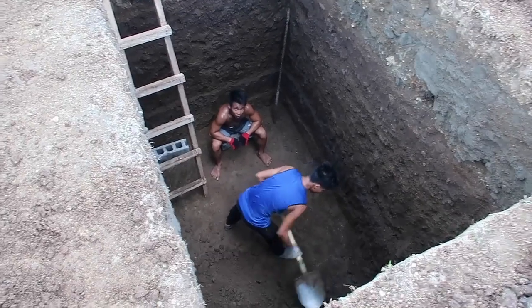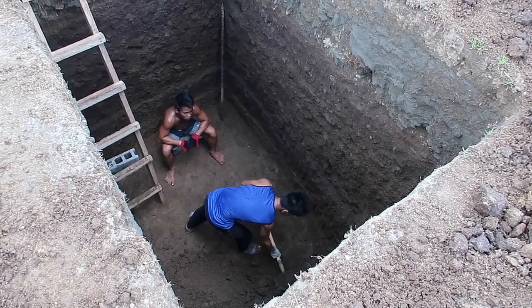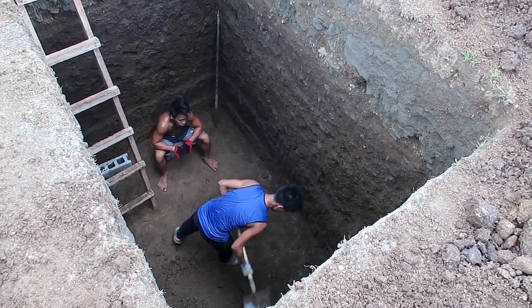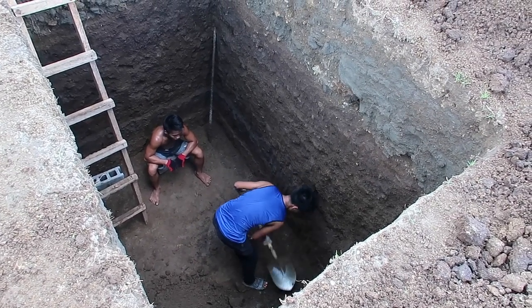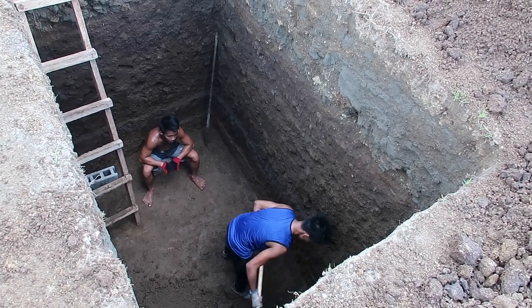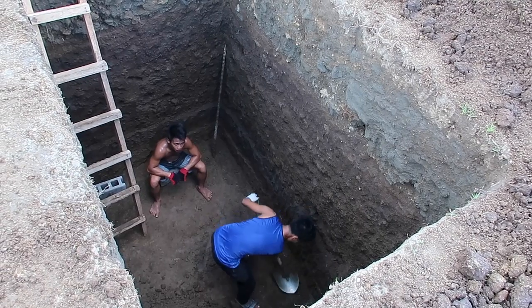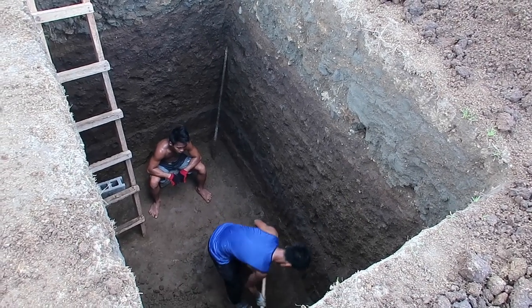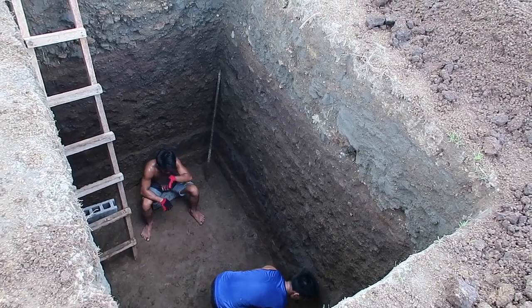These guys are still digging. I think they're about done though — I think they actually hit bottom. They're in the real dirt right now; it's solid stuff. And that is three meters, maybe a little bit more. We measured a little bit ago — it was past nine feet but just under ten. That was before they did this last layer. So I would say it's over ten feet deep, that hole is.